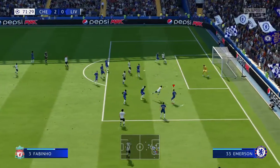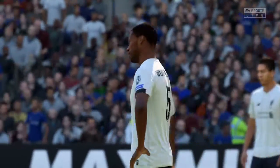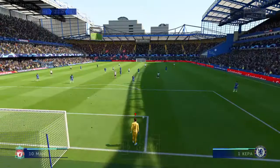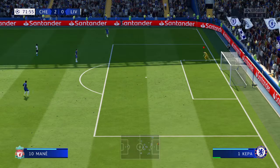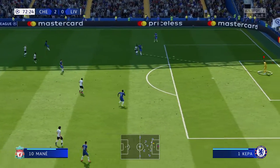Wijnaldum! Wijnaldum! You know what, he's got to be annoyed with himself given the position he was in. Well, yeah — they worked it really well, didn't they? He got into a position to score and didn't really take advantage of that.